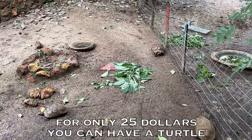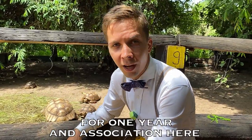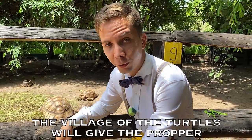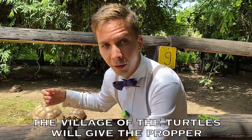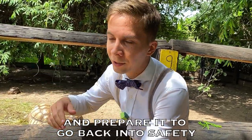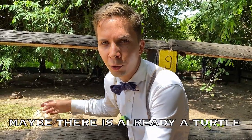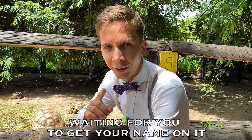What? Yeah! For only $25, you can have a turtle for one year, and the association here — the village of the turtles — will give proper nutrition and protection for the turtle and prepare it to go back into safety where it belongs, to nature. Maybe there is already a turtle waiting for you to get your name on it.